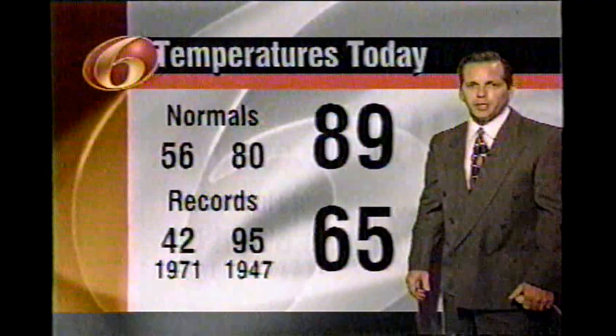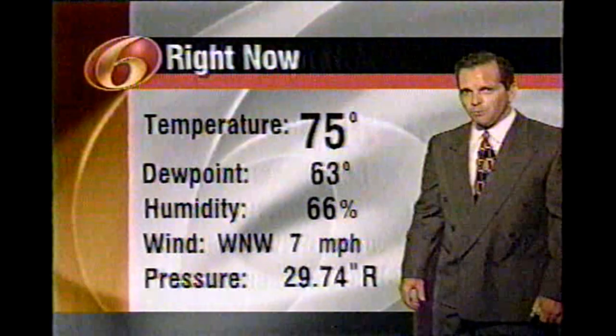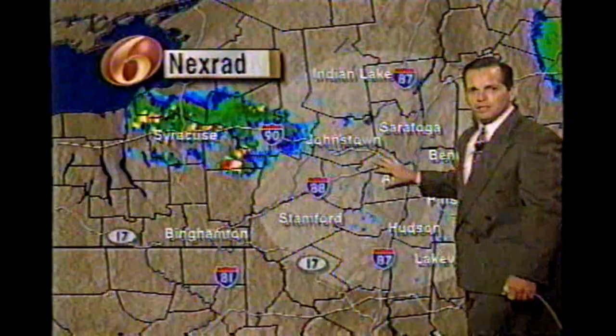It certainly was a hot afternoon, and that heat helped contribute to some unstable air and some strong thunderstorms this evening, mainly across the north country. Showers and thunderstorms moved across the capital district throughout the evening — tracking through Northern Hamilton County and Herkimer County, with three to four, some places maybe as much as five inches of rain. We have more thunderstorms pushing through tomorrow afternoon, with possible locally heavy rain, lightning, and maybe some hail.